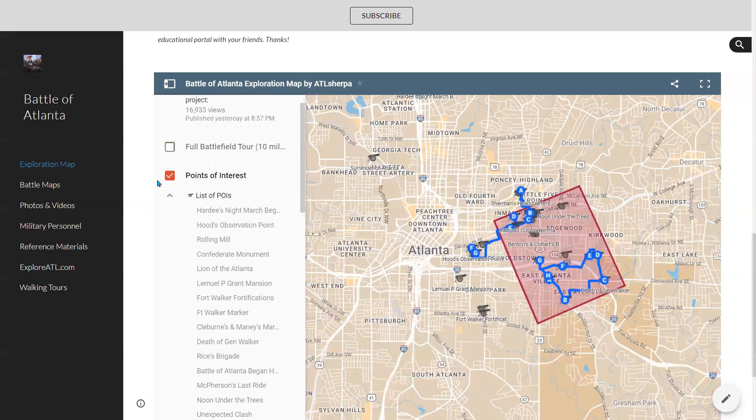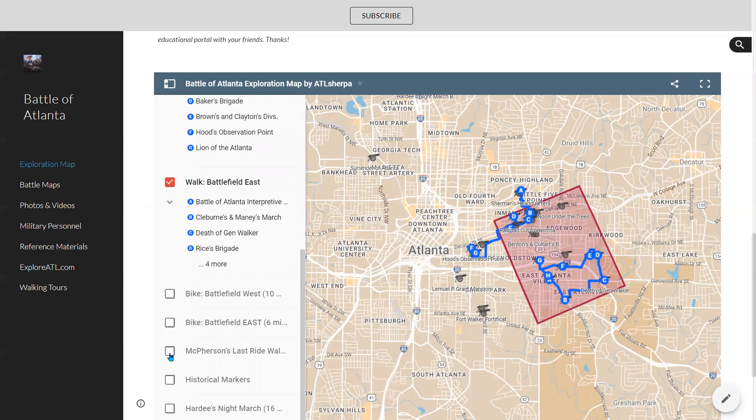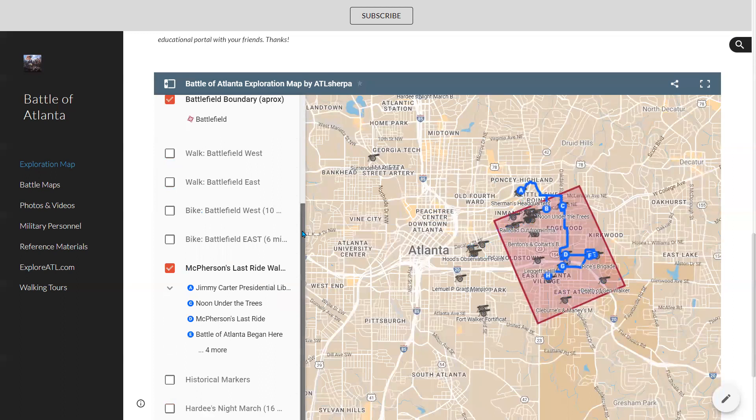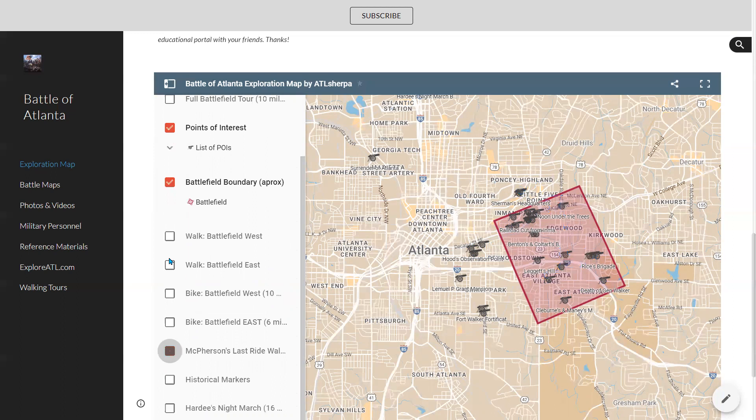One more thing I should mention: the routes. Let's say there's one called McPherson's Last Ride. If I click on that, you'll notice these blue lines. I can uncheck the other two walking tours, and now just that particular tour's blue line is shown. If you want to see all the stops, just expand that right there — it tells you all the different stops on that particular tour. That is a tour you can do as a walking tour or a biking tour. So spend some time with that.